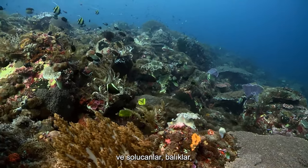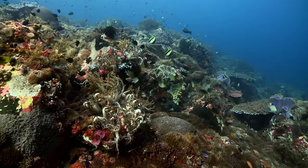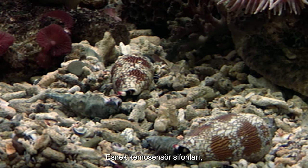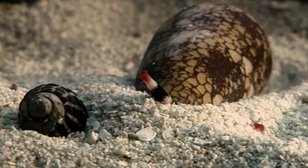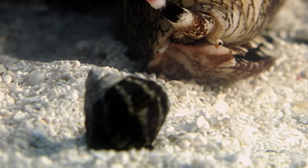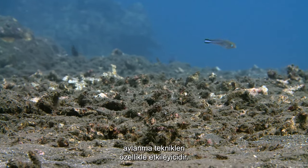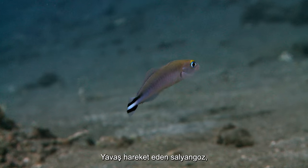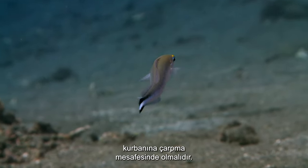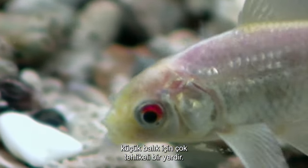Cone snails are carnivorous and live on a diet of worms, fish, and other marine gastropods. Their flexible chemo-sensory siphon allows them to follow chemical trails that can lead them to their prey. When that prey is a small fish, their hunting technique is particularly impressive. The slow-moving snail needs to be within striking distance of its victim — once it is, it's a very dangerous place for any unknowing small fish to be.